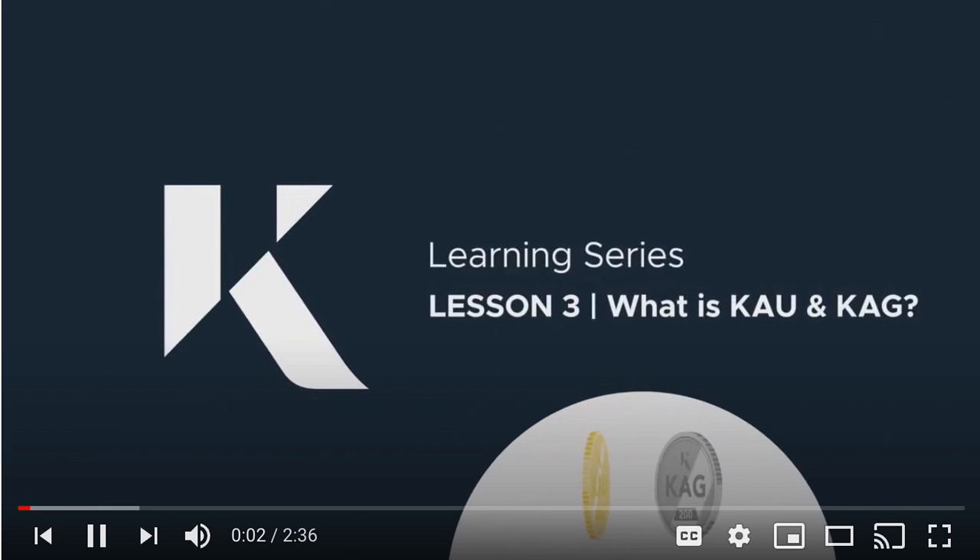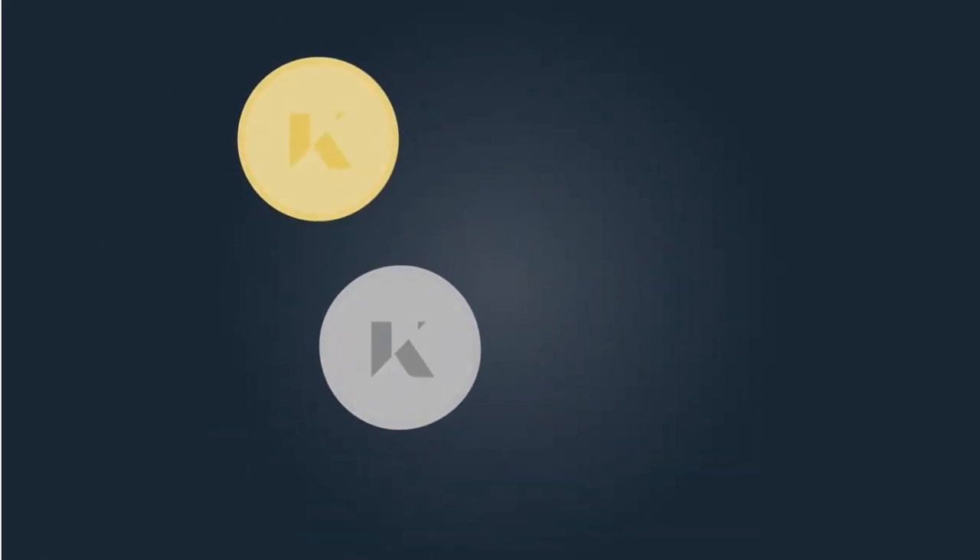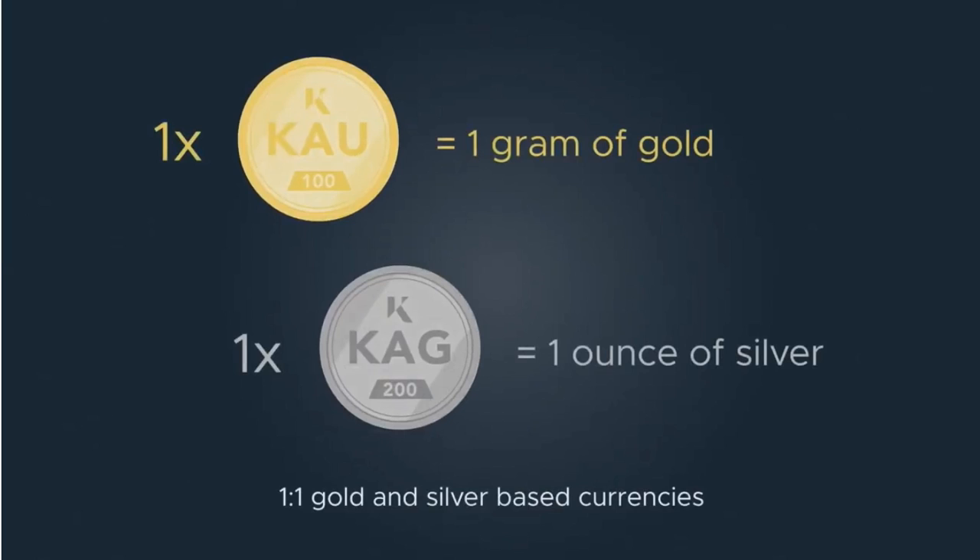Lesson 3: What is KAU and KAG? 1 KAU equals 1 gram of gold, and 1 KAG equals 1 ounce of silver.